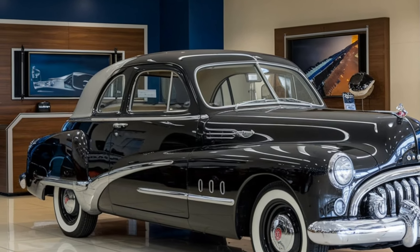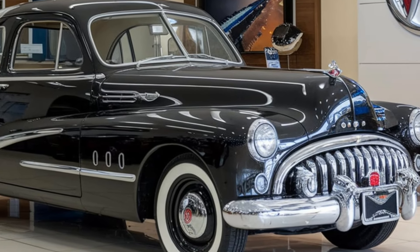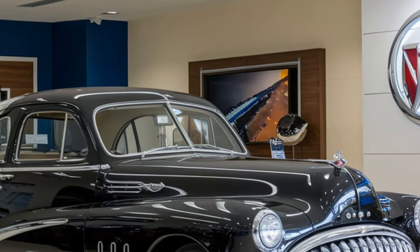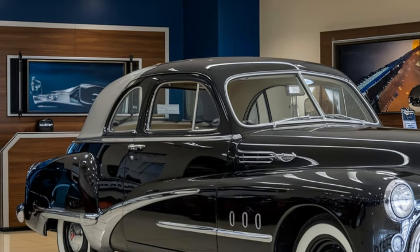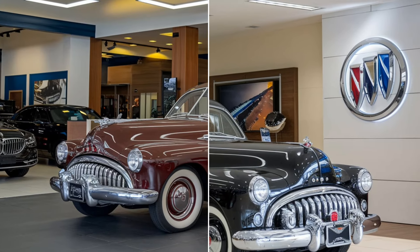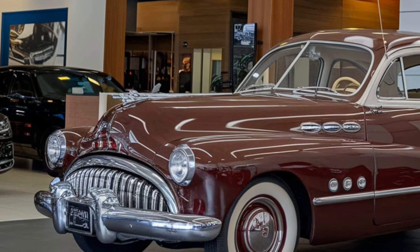Performance: under the hood, the 2025 Tuatara boasts a 5.9-liter twin-turbo V8 engine that generates an astounding 1,750 horsepower, making it one of the most powerful production cars in the world. This power enables the car to achieve a top speed in excess of 300 mph, placing it in the ranks of the world's fastest cars. With acceleration from 0 to 60 mph in under 2.5 seconds, the Tuatara is engineered for insane speed and precision.